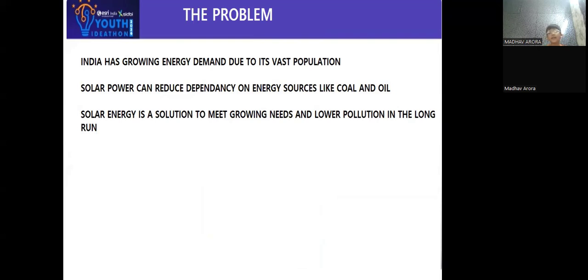India has growing energy demand due to its vast population. Solar power can reduce dependency on energy sources like coal and oil. Solar energy is the solution to meet growing needs and lower pollution in the long run.